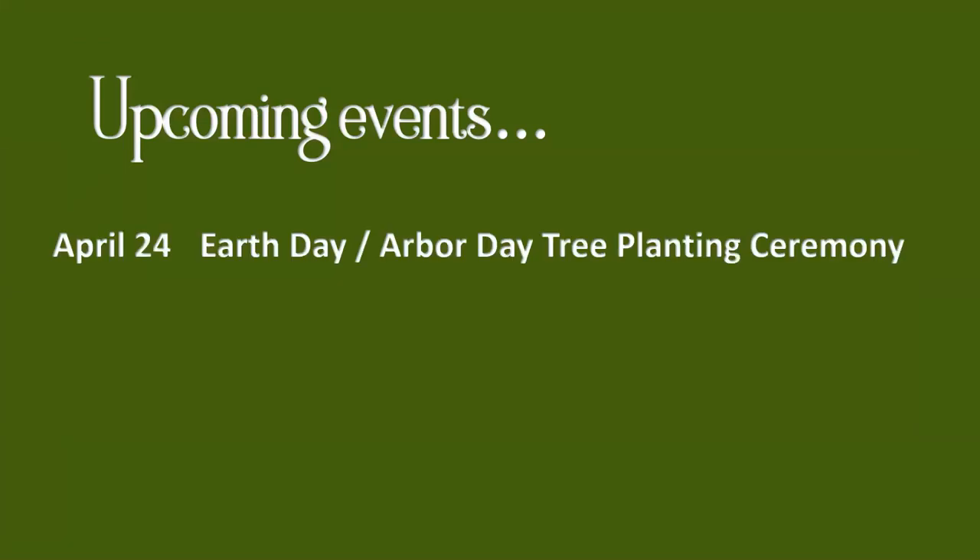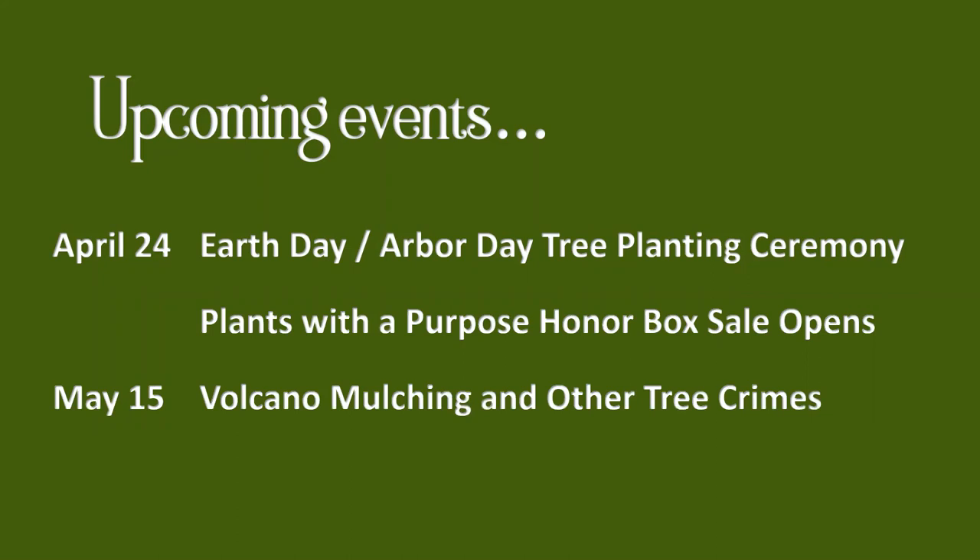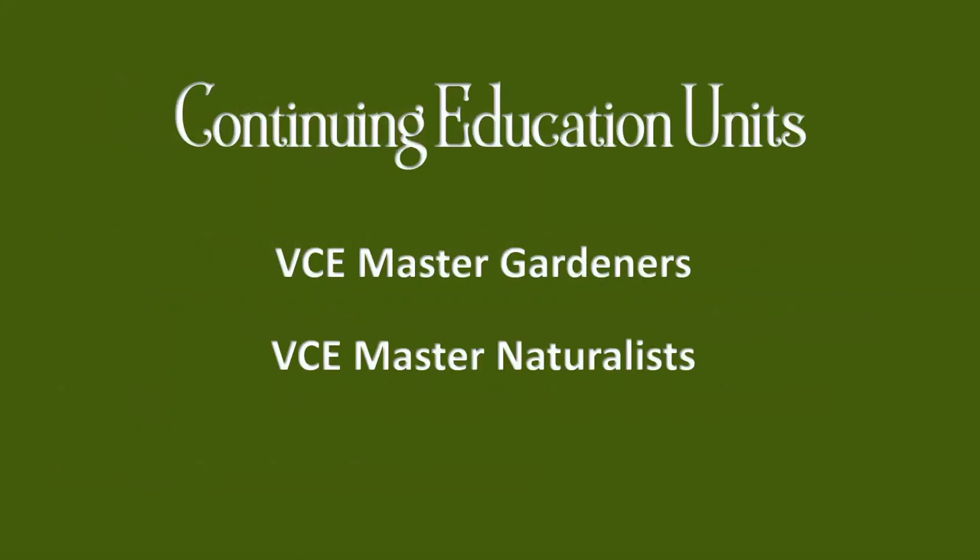Coming up next Saturday, April 24th, we will have an in-person Earth Day/Arbor Day tree planting ceremony in the garden, collaborating with the James City County Environmental Sustainability Department and Master Gardeners. The same day, our Plants with a Purpose honor box sale opens — a lot of inquiries about when it starts, and it's coming up next week. May 15th's Learn and Grow program will be on volcano mulching and other tree crimes, and June will cover the sound of cicadas. Master Gardeners and Master Naturalists may count this as continuing education.